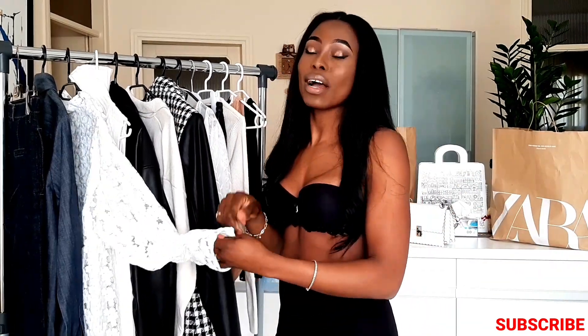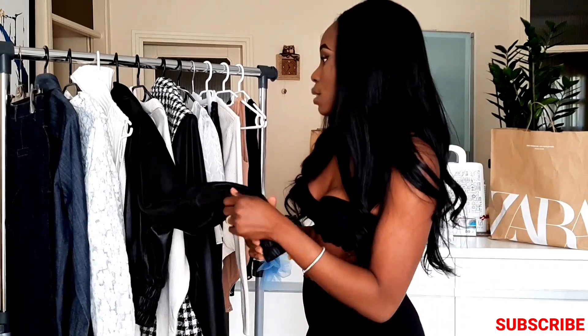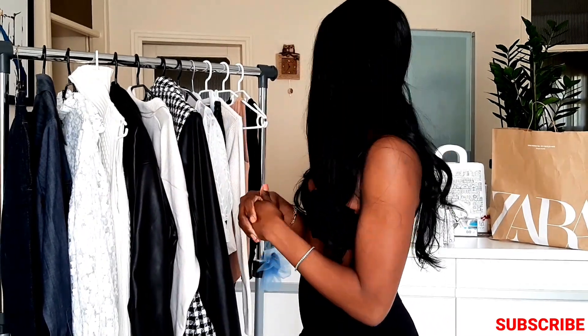Today I'm having my Zara haul. I also have a few things from Stradavarius. Everything you've seen here I got more than a week ago — I didn't have time to show you guys. I'm going to talk you through every single piece, the quality and the cost, in case you're interested in ordering. I'll leave the links down below, except for this old leather jacket and trouser which I'm using just for styling.